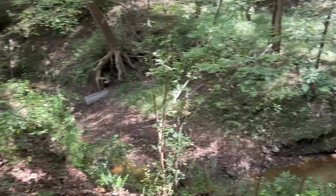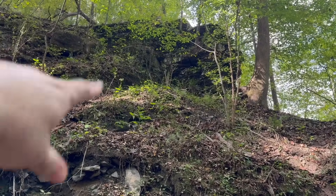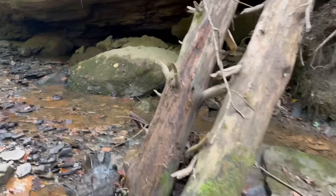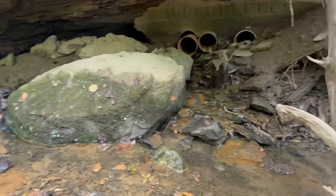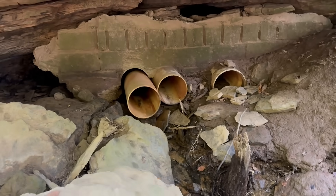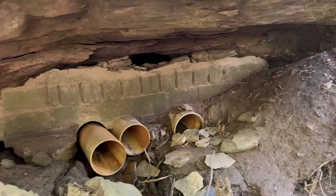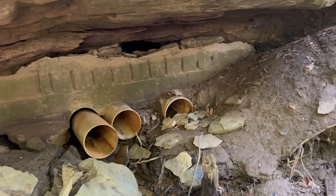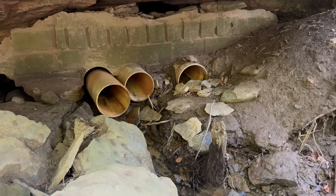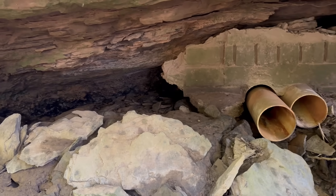We're about to head down into the creek bottom to see what's down there. Up there is where we were — on the other side was the mine — and it looks like there may have been a second entrance right here that's been blocked off. These mines will often flood, and it looks like they put pipes in to keep it from flooding. Listen to the amount of water coming out of there — that's a lot of water. Super cool.